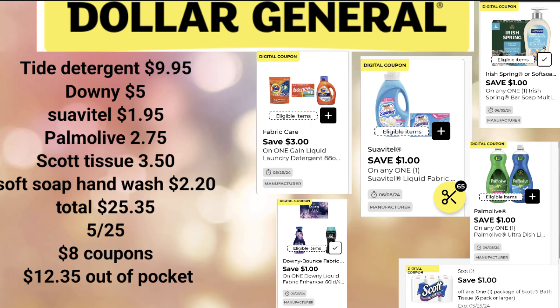Remember, digital coupons are for one-time use — once you've used them, they are gone unless you have another account. Always remember to clip those digital coupons because your transactions will run a little bit smoother. And as you know, Dollar General sometimes might not have some items on the shelf, so have a backup plan.